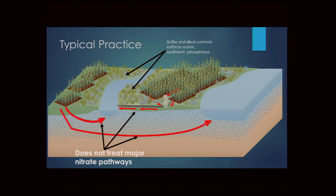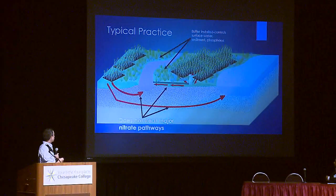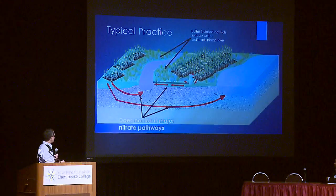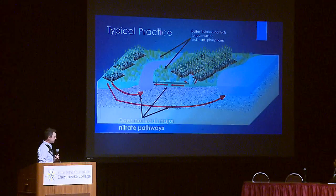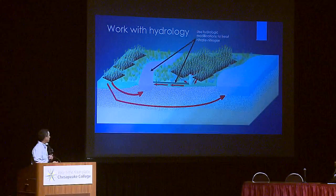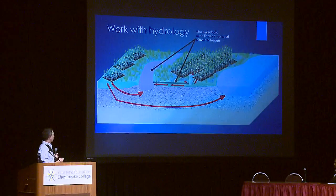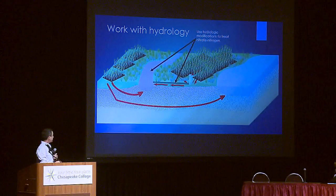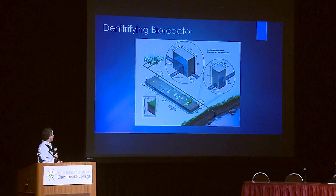Early practices focused on stopping runoff — buffers work well for sediment and phosphorus since those move with stormwater. However, nitrate takes different pathways: it can travel so deep it passes below buffers and appears untreated at the bottom of ditches. Tile lines also directly bypass buffers entirely. This realization prompted the question of how to work with the hydrology of ditches and tile lines as low-hanging fruit for nutrient reduction.